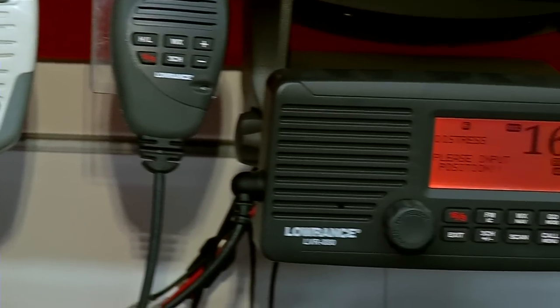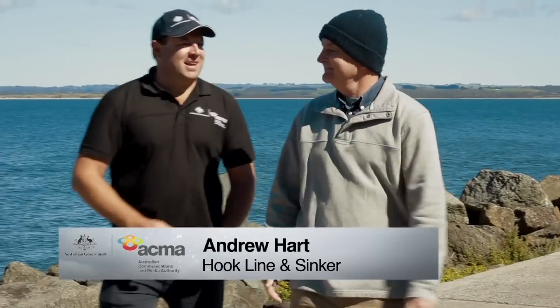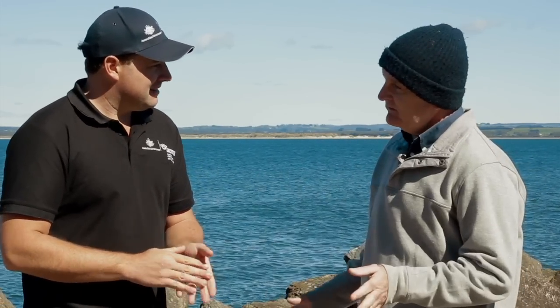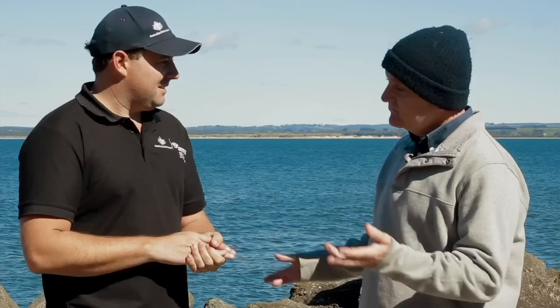We've called in an expert in maritime communications — Glenn Dunstan. Welcome. Why is DSC such a good thing? A press of one button sends your position, your identity, and the nature of your distress to everybody in range: big ships, small ships, coast stations — everyone. All right, well let's find out more.